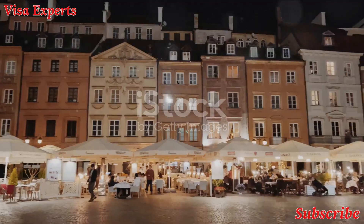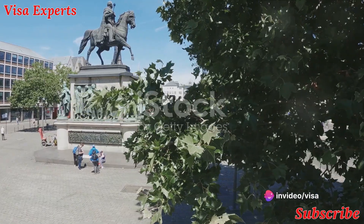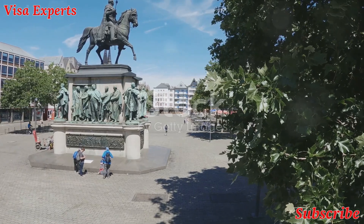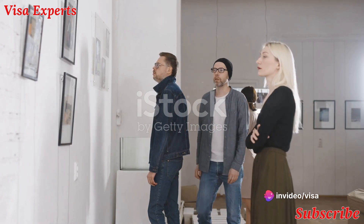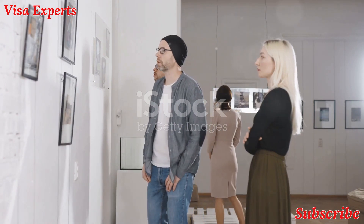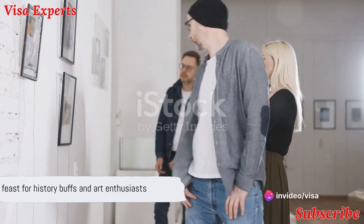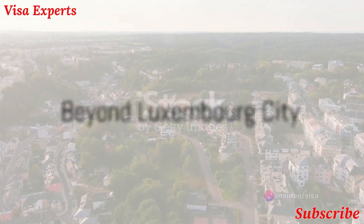Place Guillaume II, known locally as Williams Square, is a bustling hub of activity, home to a vibrant market twice a week. This square is also where you'll find the town hall and the equestrian statue of William II. Art lovers won't want to miss the Grand Duke Jean Museum of Modern Art, or Mudam for short — a contemporary art museum showcasing works from influential artists, housed in a stunning building designed by renowned architect I.M. Pei.